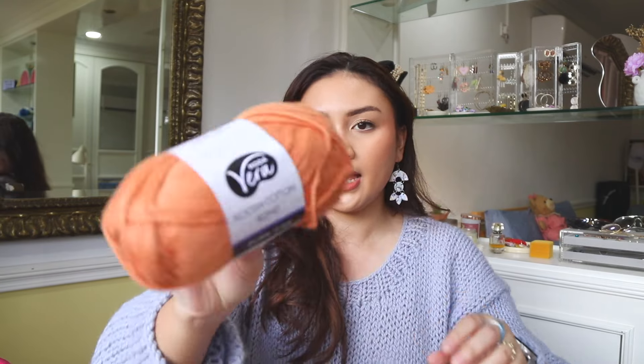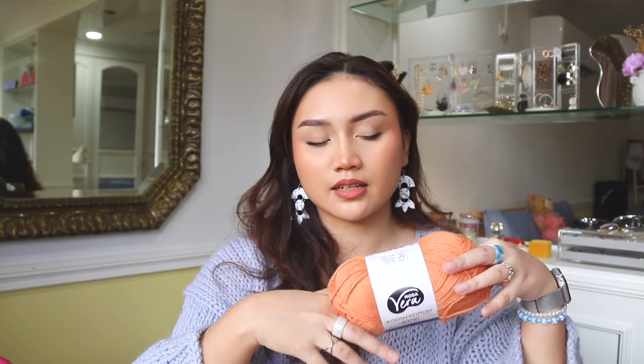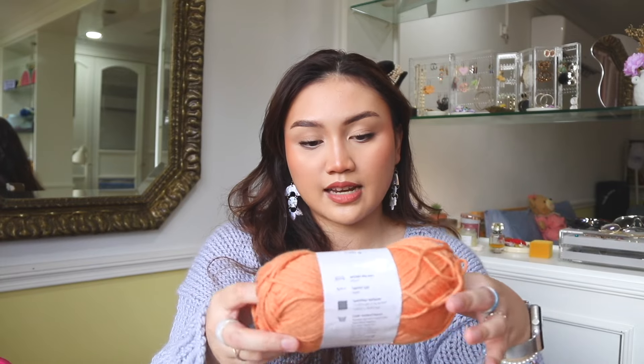This is going to be a relatively quick video. Next up is the Moda Vera Kush Cotton Blend — 87% cotton and 13% nylon. Surprisingly, I don't have that much orange in my wardrobe. You can probably tell from this haul that it's majority cotton or cotton-blend, and I've said it before: I cannot wear that many sweaters made of wool in Brunei. I do have some wool — like Drops Andes — but I can only wear it indoors or in heavy air conditioning. So I'm leaning towards more cotton blends.